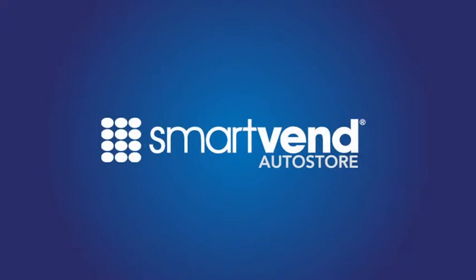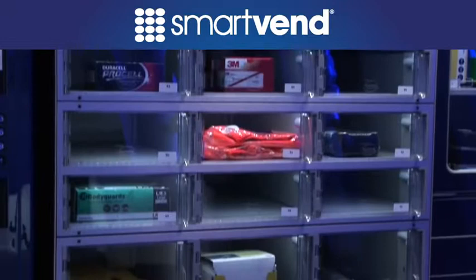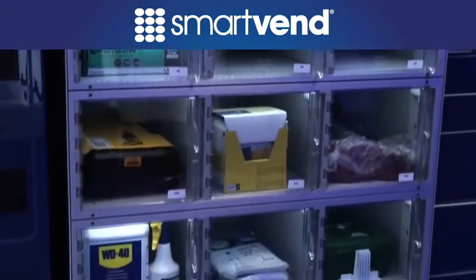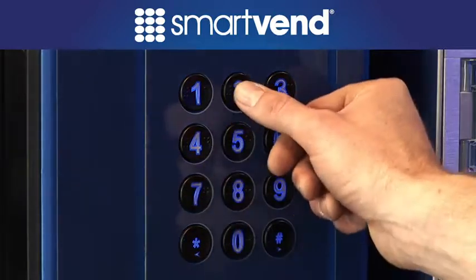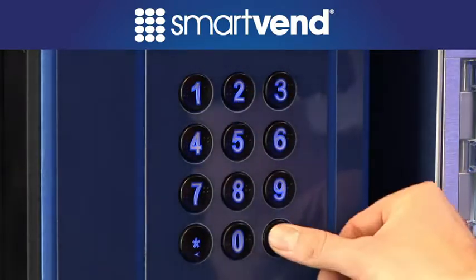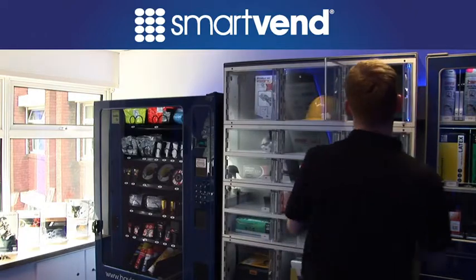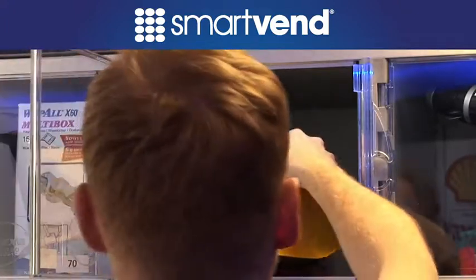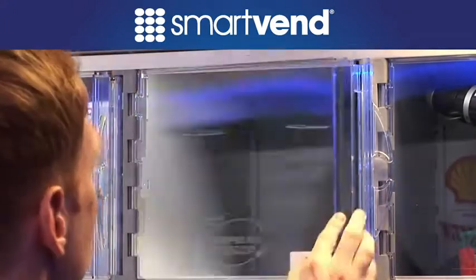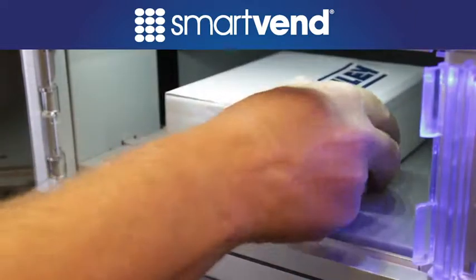SmartVend AutoStore lockers can be used with the SmartVend 5000 devices and are ideal for managing larger items with 100% accuracy and security. Multi-item dispensing uses swipe card or user code to establish transaction history, checkout and check-in items that require calibration and certification standards, and high-cost assets such as computers, tools and test equipment, and can serve as a secure area for collections from suppliers as a dropbox.